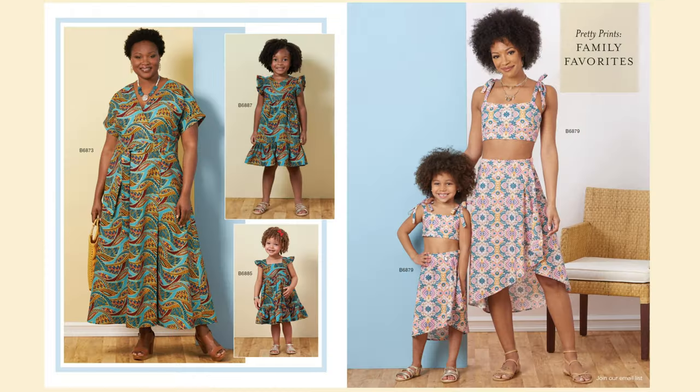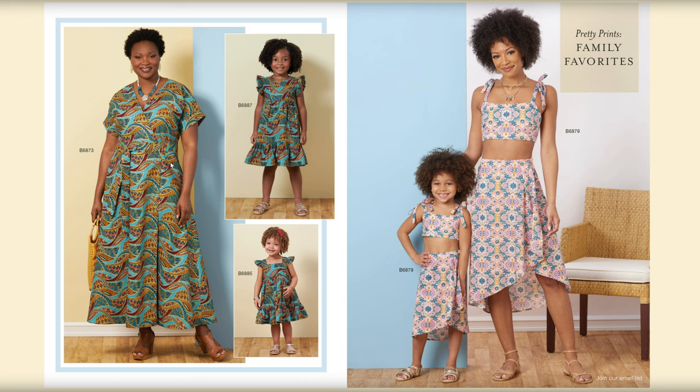B6874 is another little top with a couple of variations, and then we have these two mommy-and-me style dresses. I love B6873 — this is absolutely adorable and looks like it comes in both girls and toddlers sizes. That's really cute. Personally I wouldn't wear B6879 for the mother because I don't like baring my midriff, but that's just me.